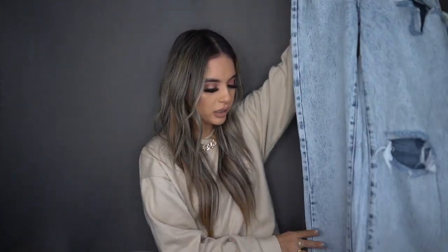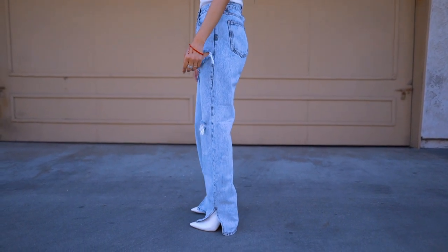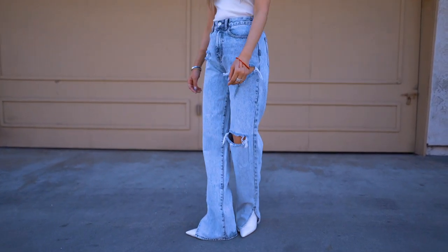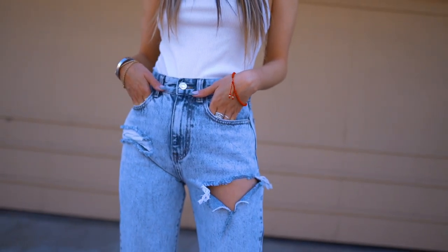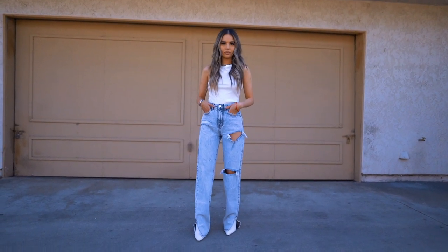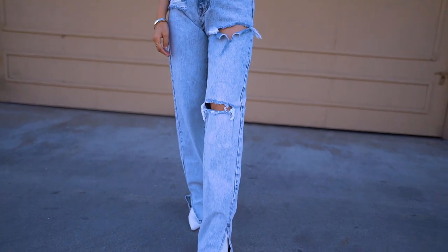My next two pieces are denim jeans. These are washed, distressed denim jeans. What caught my eye was the slit on the very bottom — I'm obsessed with that detail, and when I'm obsessed with something I get multiple things with that detail. I believe they're mom jeans or maybe a loose fit, which is all I've been getting lately. Hopefully they don't fit super baggy, but they were super cute on the model, which is why I got them.